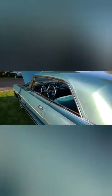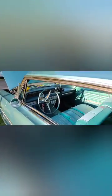Check them out — this car is nice, hella nice.